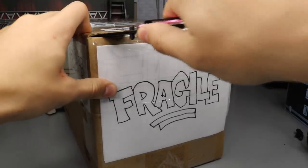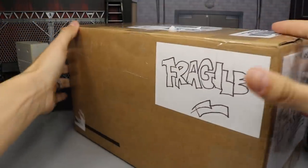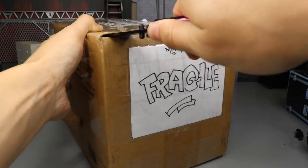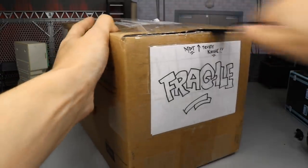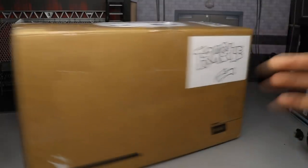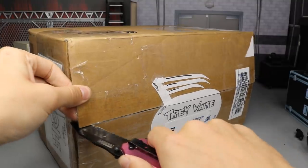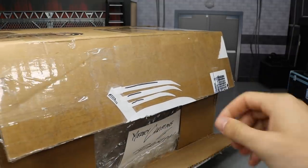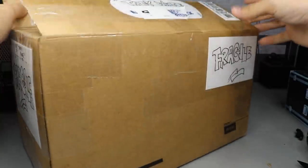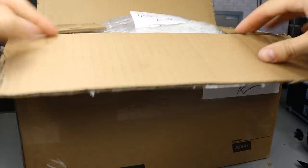We're just going to start off by cutting out this side of the box here — give it a Booker T spin-a-roonie, can you dig it, sucker? Cut this side over here, get about half a spin-a-roonie, and then we're going to cut it down the center. There we go, we finally got it. I'm probably going to hang on to this box because it is a very sick box — I'll probably put somebody's Christmas present in it.